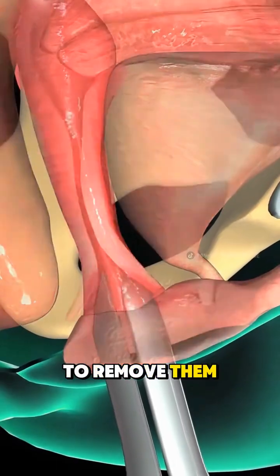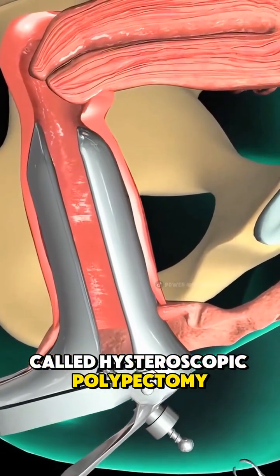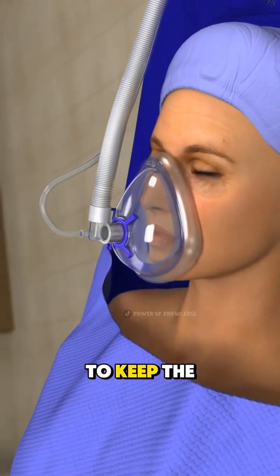To remove them, doctors often use a procedure called hysteroscopic polypectomy. It starts with giving local or general anesthesia to keep the patient comfortable.